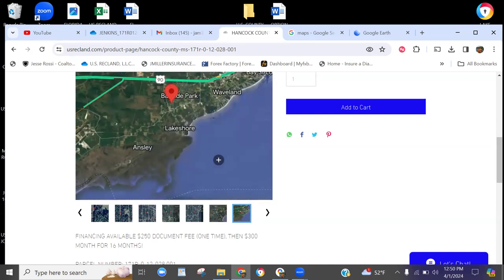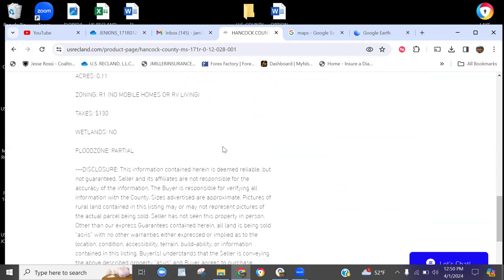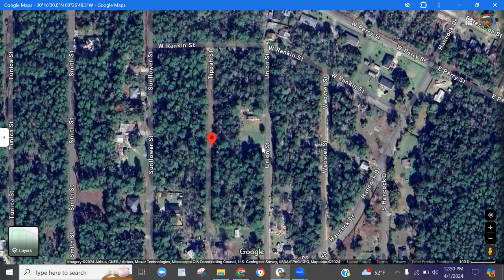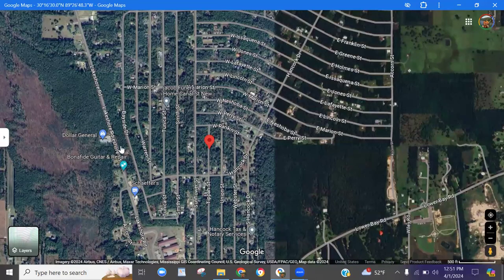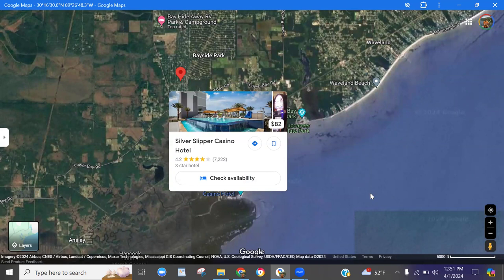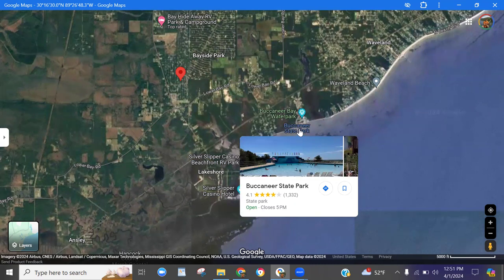Here's the location — you can see it's right off of Lakeshore here. Taxes are $130. Let's take a look at Google Maps. Here's the front of the lot on Tippa Street. We own three lots between Tippa and Union Street and they interconnect — they all touch each other. You can see there are homes in the area and a Dollar General over there. You're right off the coast. There's the Silver Slipper Casino Hotel, the beachfront RV park, Buccaneer State Park, and Buccaneer Bay Water Park.